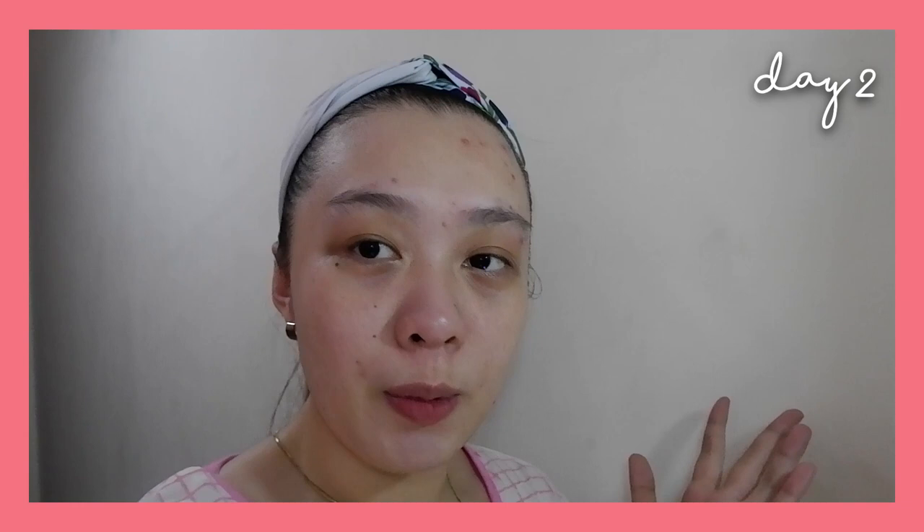Hello. Now we're on Day 2 of our Pimple Eraser journey. Don't mind the background — we reorganized the house. Anyway, so after Day 1, I noticed that my pimple started to dry up.